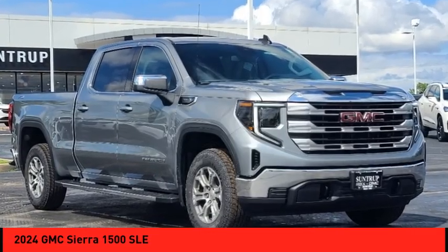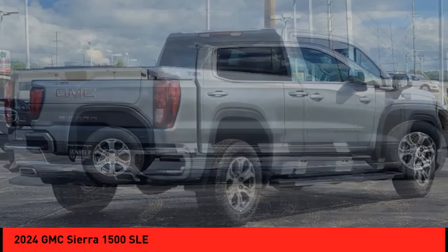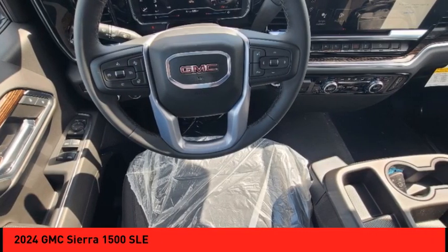Stop by and take a look at the 2024 Sierra 1500. The GMC Sierra is a full-size pickup with all the functionality you could expect.